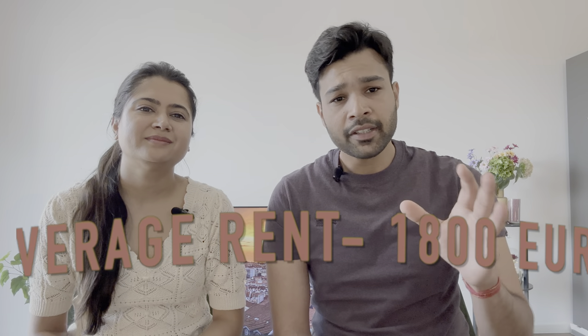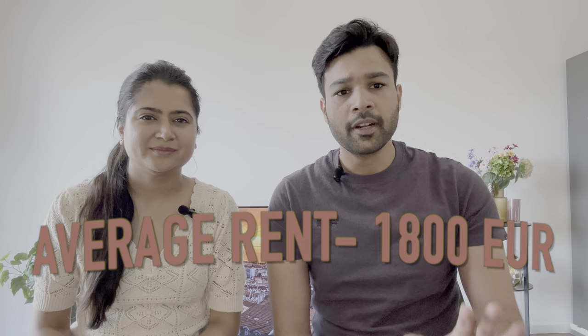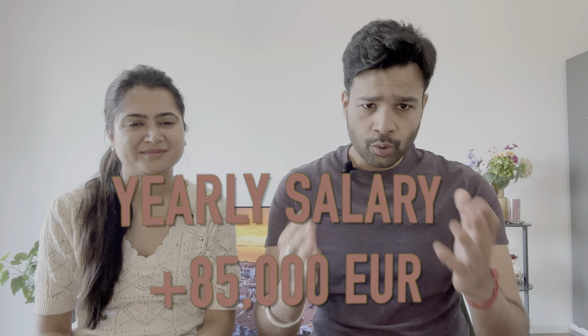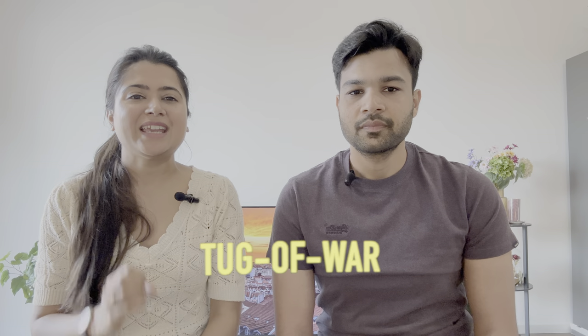Treptow is famous for its green area and family friendliness. In the High Spenders category, the average rent for up to a 50 square meter apartment goes up to around 1,800 euros. We recommend this category if you are earning more than 85,000 euros per year. In these areas you will see lots of rich people from various ethnic backgrounds, but especially in Treptow-Köpenick there is a majority of German people living.